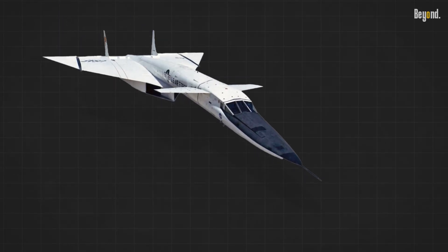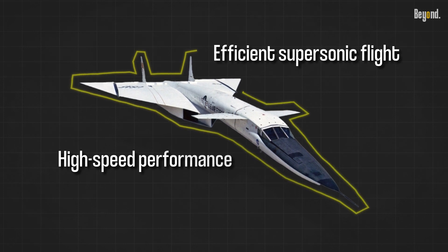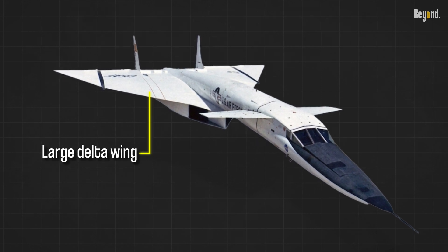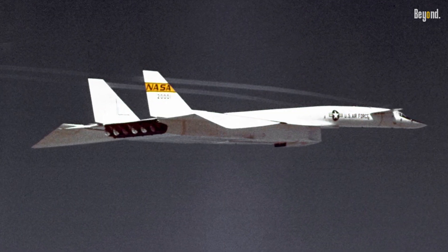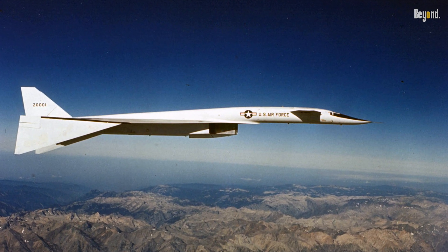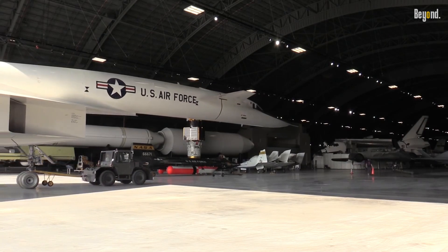The Valkyrie's design focused on achieving exceptional high-speed performance and efficient supersonic flight. It featured a large delta wing and a distinctive, highly visible profile. Incorporating stealth technology would have required significant design changes, potentially compromising its speed, range, payload capacity, and overall performance. The Valkyrie's primary objective was to outrun and outmaneuver any potential threats.